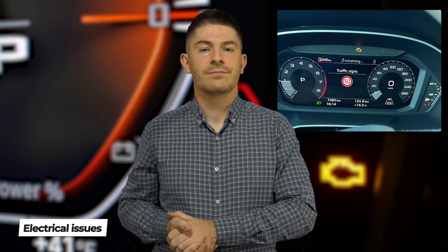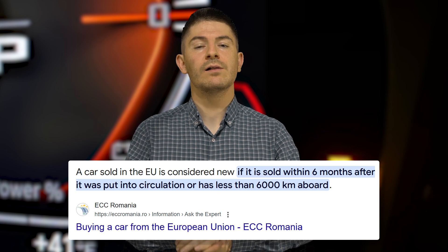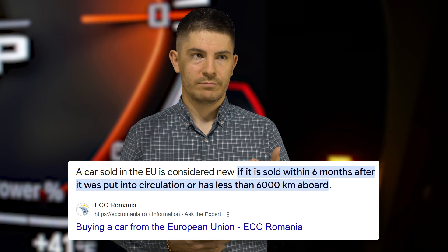A problem I experienced myself on a brand new Audi — because it has a digital instrument cluster, from time to time it loses connectivity with the ECU, and I got a check engine light at only 3,000 kilometers. According to EU regulations, if a car has less than 6,000 kilometers or 6 months, it's still a brand new car. This happened before the car hit 6 months or 6,000 kilometers — brand new car, check engine light.